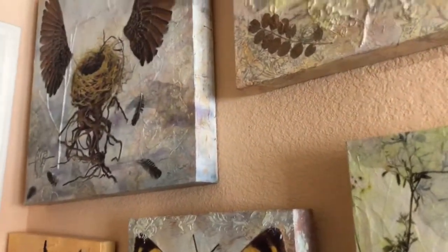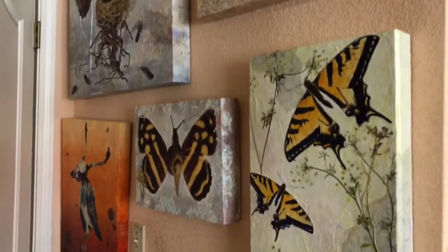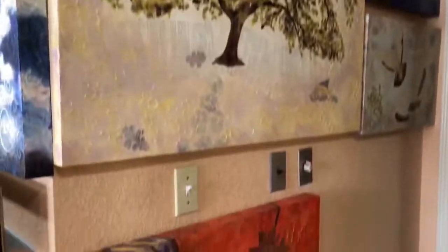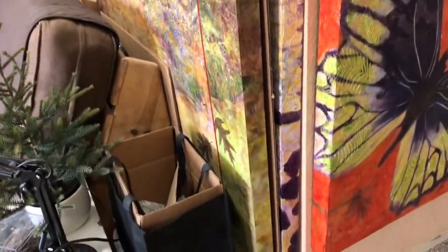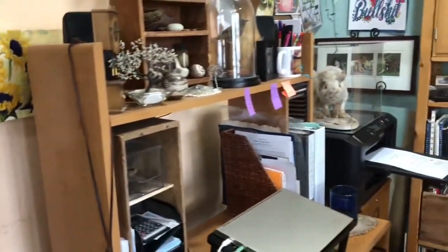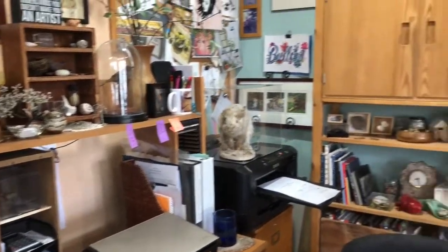First of all, you can see that I have artwork everywhere. This is behind the door — I'll take you through some of these in other videos. And here's my computer space. So where to begin.